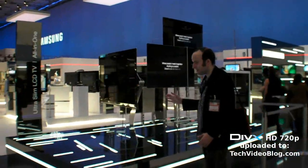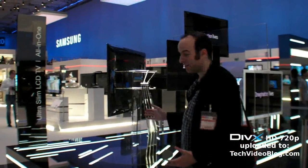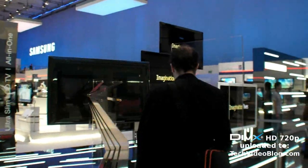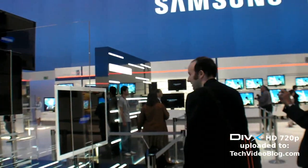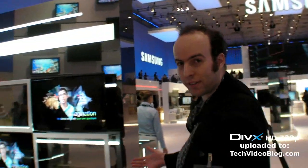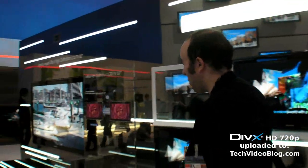Come and check this out — check this slimness, check how slim it is. That is slim. And now we have the world's largest Quad HD.